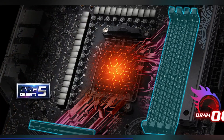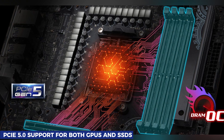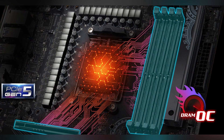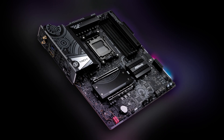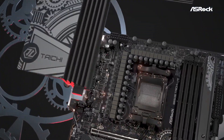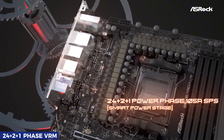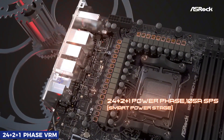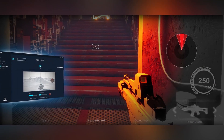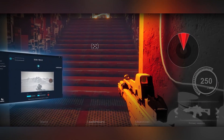With robust PCIe 5.0 support for both GPUs and SSDs, you're getting next-gen speed and future-proofing usually reserved for higher-tier boards. But ASRock pushes the boundaries even further. The B650E Taichi Lite comes equipped with a powerful 24+2+1 phase VRM, ensuring rock-solid power delivery for your CPU — perfect for gamers, creators, and power users alike.